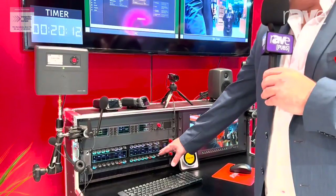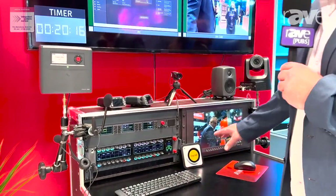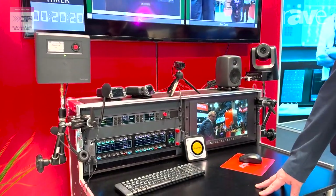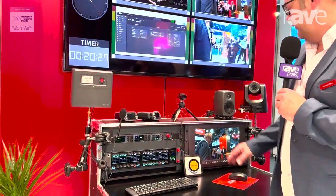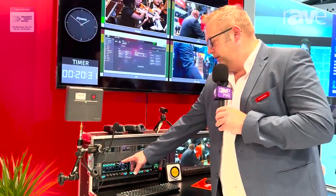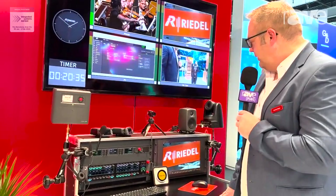With the control panel app you can use the camera to switch all the multiviewers from our media net. You can also use the cue lights, and you can also use the communication with the Panasonic PTZ cameras. For example, we have two buttons here on the left side to change the position and the programming of the PTZ camera.